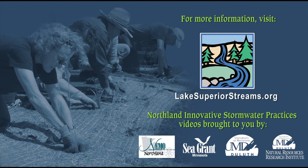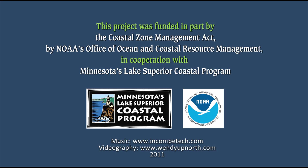For more information about stormwater, water quality, and the practices described in this video, visit lakesuperiorstreams.org. We thank Minnesota's Lake Superior Coastal Program and the National Oceanic and Atmospheric Administration for supporting this project.